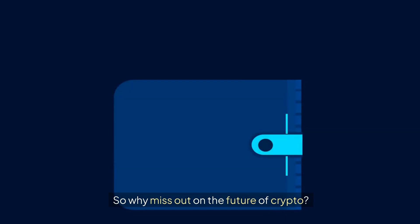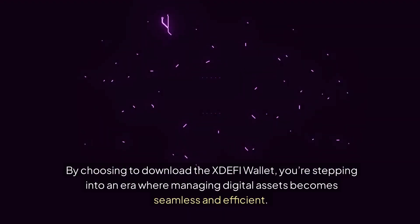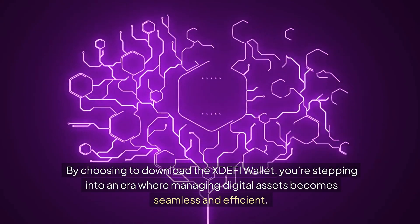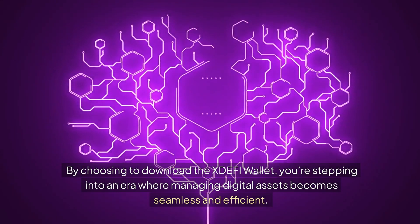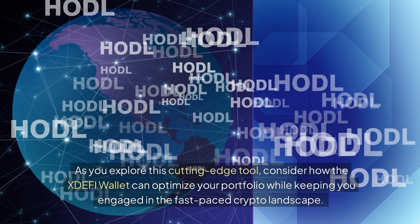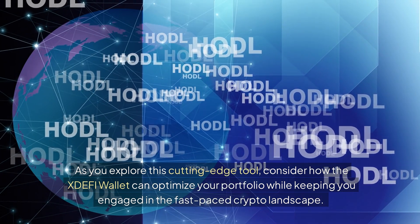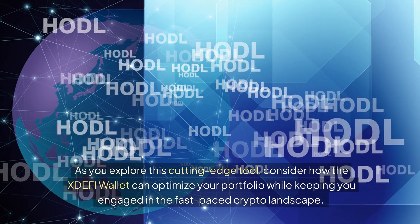So why miss out on the future of crypto? By choosing to download the XDEFI wallet, you're stepping into an era where managing digital assets becomes seamless and efficient. As you explore this cutting-edge tool, consider how the XDEFI wallet can optimize your portfolio while keeping you engaged in the fast-paced crypto landscape.